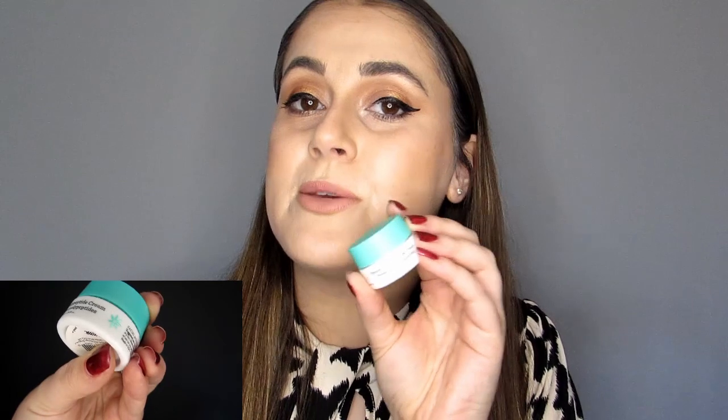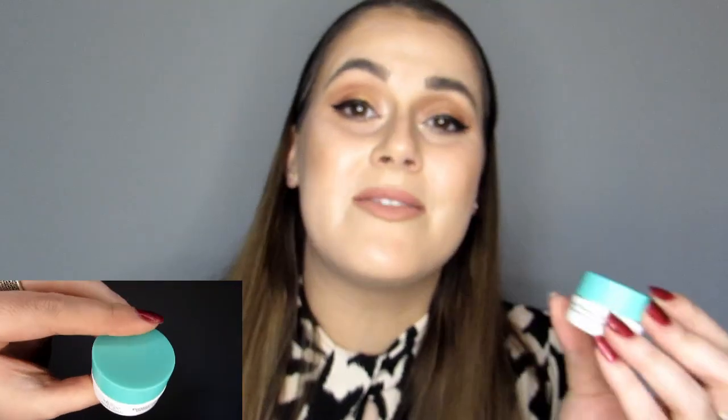Drunk Elephant — this is their Protini Polypeptide Cream. I only got a 5ml in a beauty box; however, 50ml of this is £57, so even this little part is worth about £6. As a face cream it was lovely. For 5ml I probably didn't get to use it enough to really notice a difference, but the cream itself was very lightweight — it just kind of melted into the skin. Very expensive.